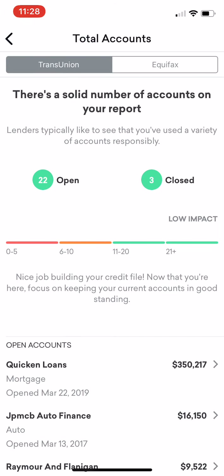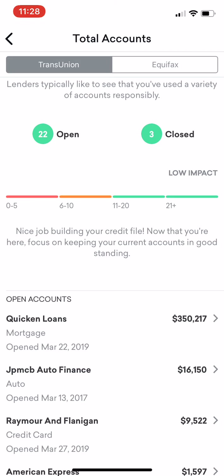Total accounts. What I want to talk about with total accounts is you want to show open active accounts. That's because it's showing current activity on your credit report, and that currently is going to influence and update your credit score because you have active things on your credit file.